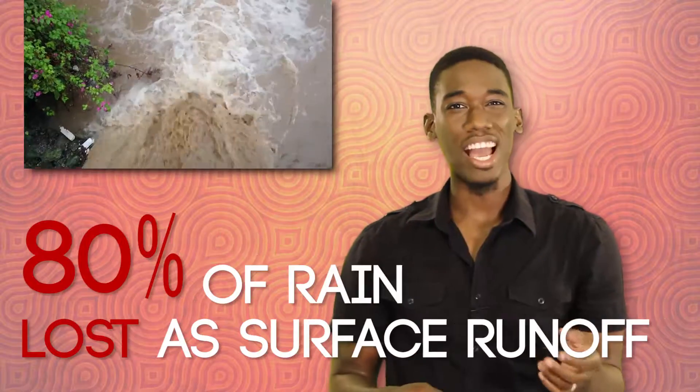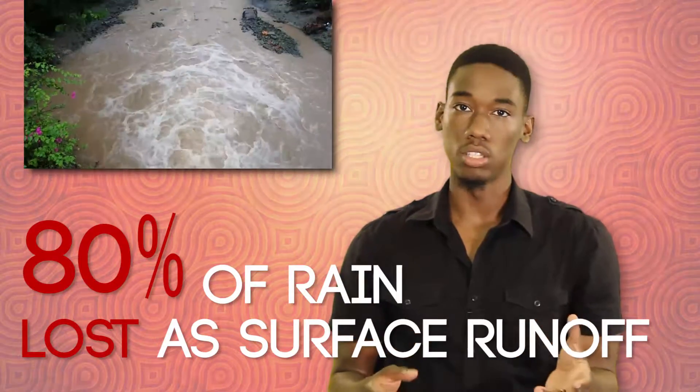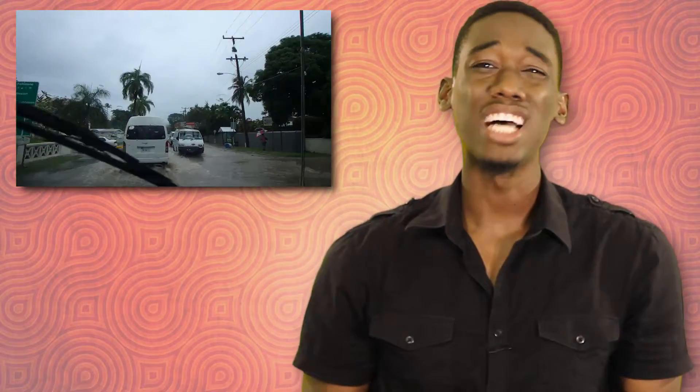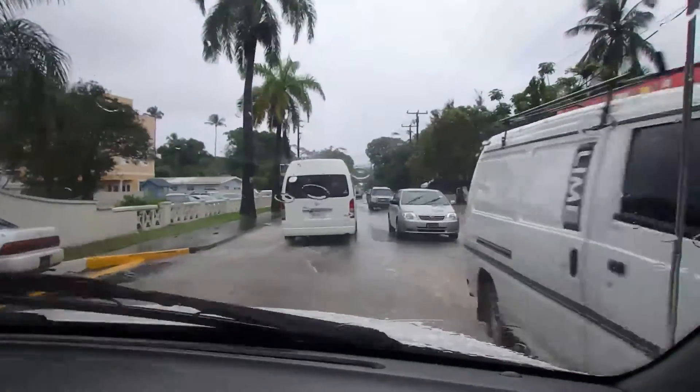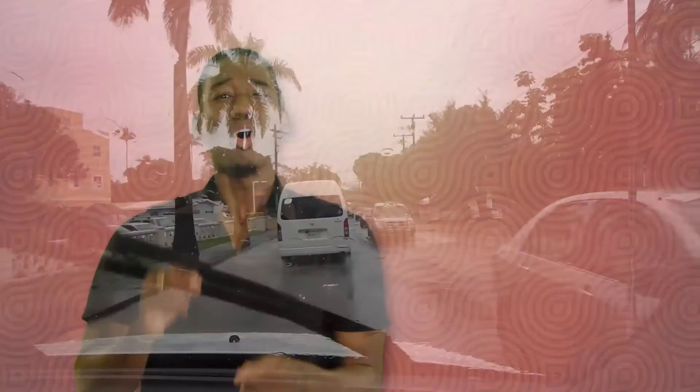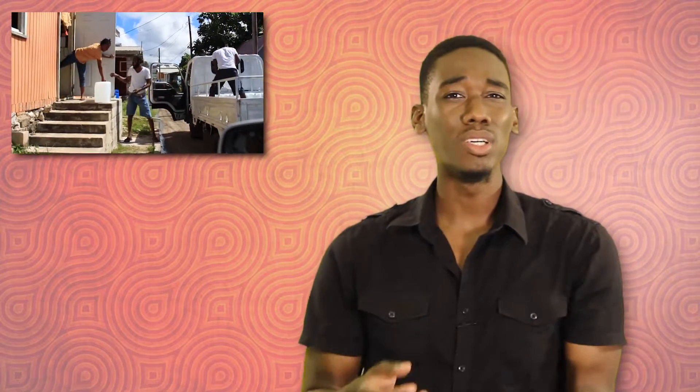Did you know that 80% of our rainwater is lost as surface runoff? You ever see how a whole district floods? That's real water we could be capturing instead of letting it run off to sea. There are many different ways to capture that water — you could let it run off the roof and capture it in a tank, or you could dig a hole in the ground, line it, and let the water build up there. Or you could use the check dams mentioned before. And we could do these things ourselves — don't wait on government. It's our water.